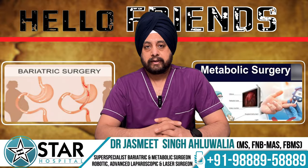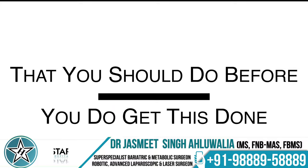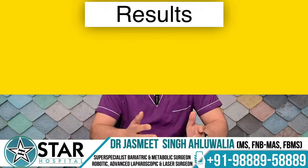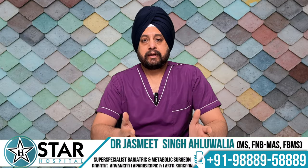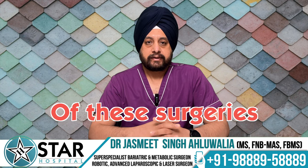Hello friends, today we will talk about bariatric metabolic surgery — what are the preparations you should do before getting this done, how are the results, what special precautions you need, and what are the long-term effects of these surgeries.